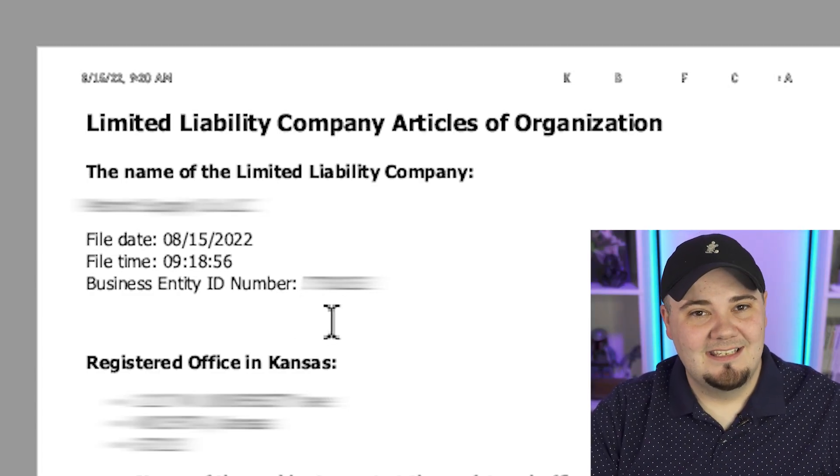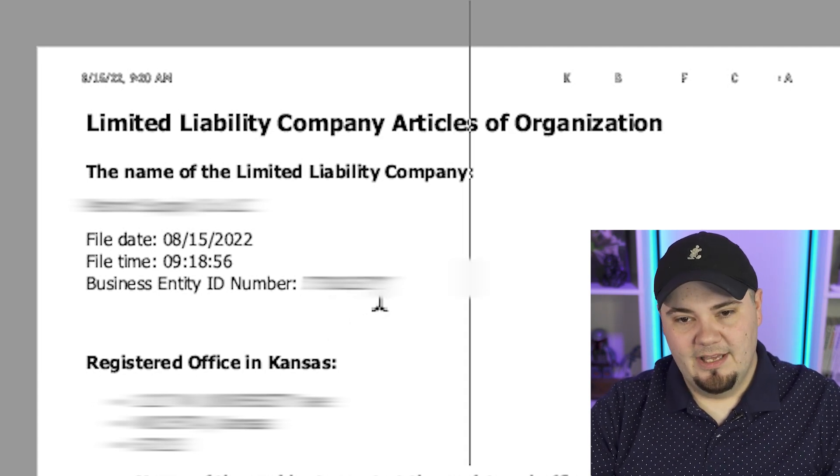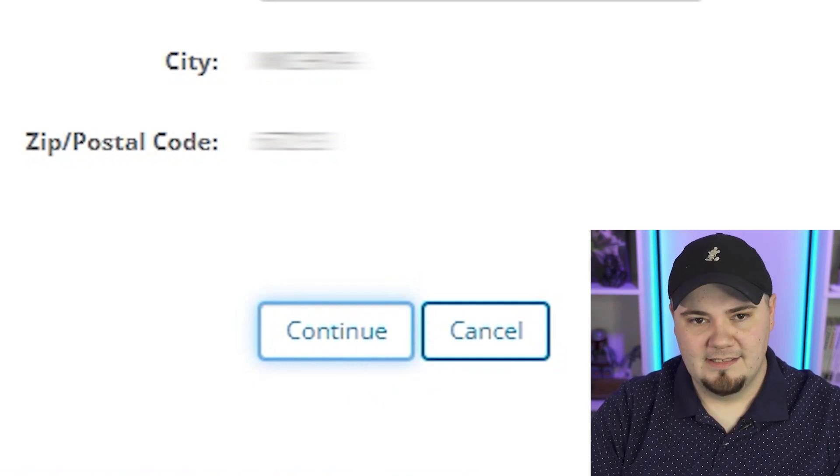I found my limited liability company articles of incorporation from Kansas. On my paper, there is a 'business identity ID number' — it doesn't say 'registration number,' so the verbiage may be different for you. I'm going to go ahead and enter that in. After entering that, it asks what country you're from, so I'm scrolling down to United States and verifying that my address information matches. It pulled the address over from our Walmart application. I'm gonna hit continue.